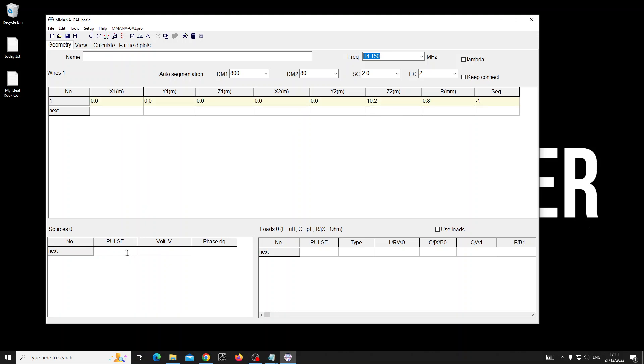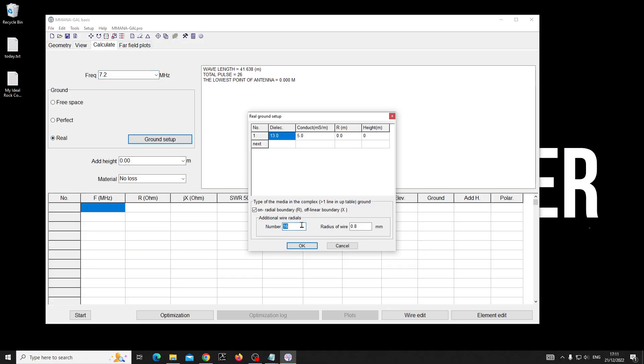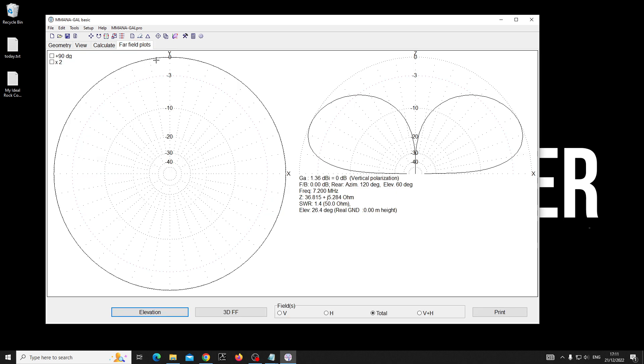I'm building a basic vertical wire antenna for 7.2 MHz. On average ground with 16 radials — just your average ground for growing potatoes — we get a reasonable SWR, and I'm showing you the far-field plots. This is roughly what I've got at Holly Farm.